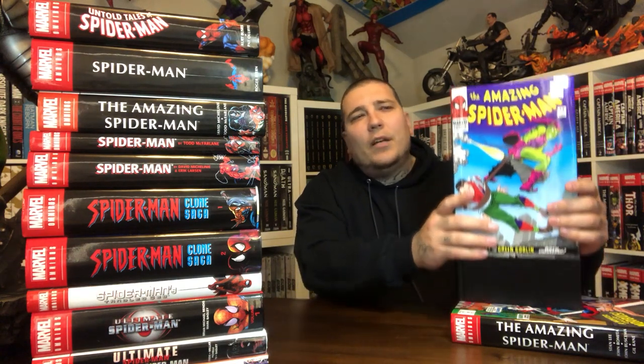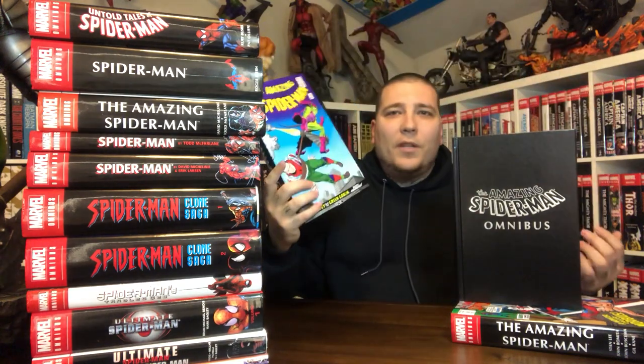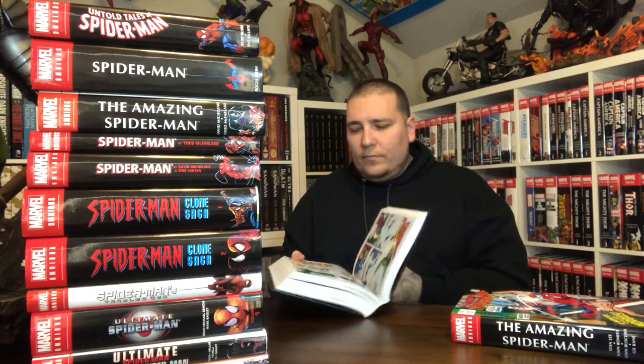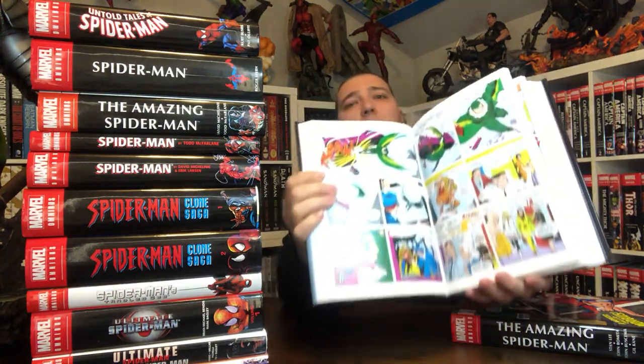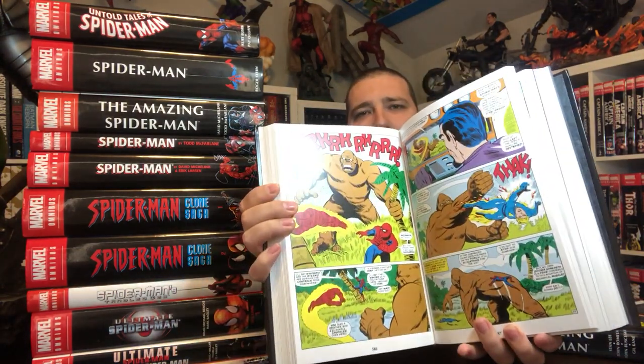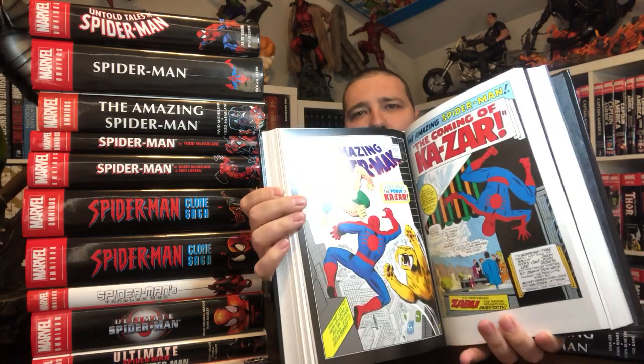Very similar looking to Volume 1, but the pages are not as thick so the book is not as thick. Give you some idea of the interiors — traditional Silver Age Spidey. Classic stuff.